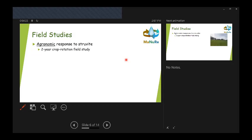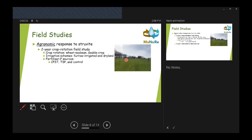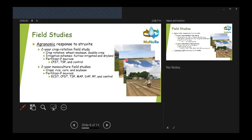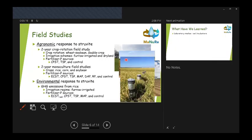In addition, we've been doing field studies with corn, soybean, and rice to look at agronomic response to struvite compared to commercially available fertilizer sources. Chris completed a two-year crop rotation field study in Arkansas — a wheat-soybean double crop rotation with both furrow-irrigated and dryland conditions and several fertilizer sources. They also did a two-year monoculture field study looking at electrochemically precipitated struvite alongside other fertilizer sources. Finally, there's an ongoing field greenhouse gas emissions study set up for rice production.